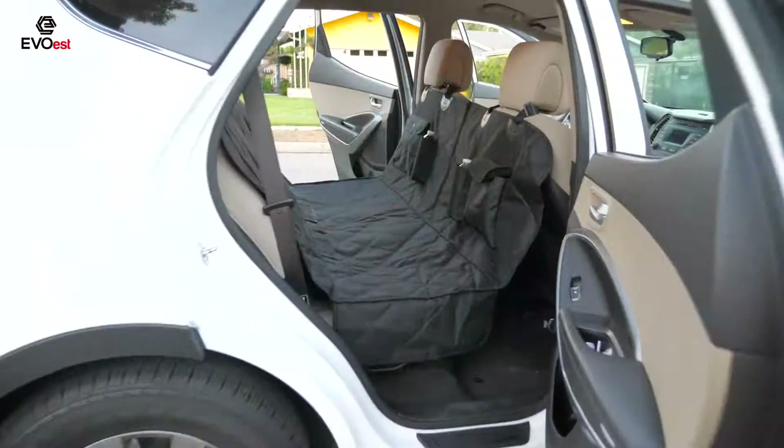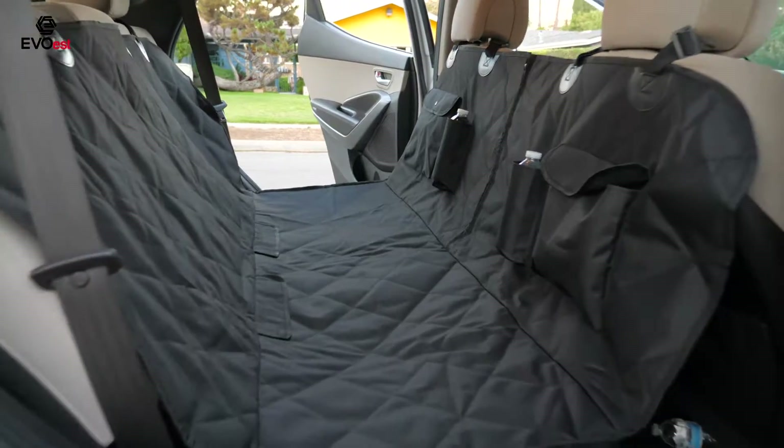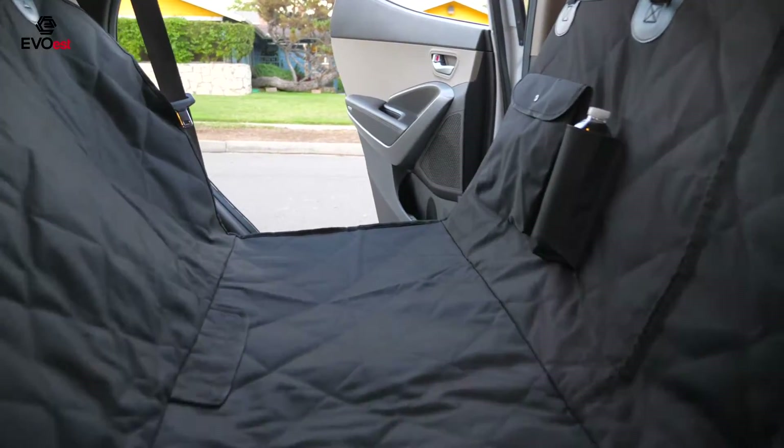Use it as bench coverage for your car seats, turn it into a hammock, or lay it in your trunk as a pet mat.